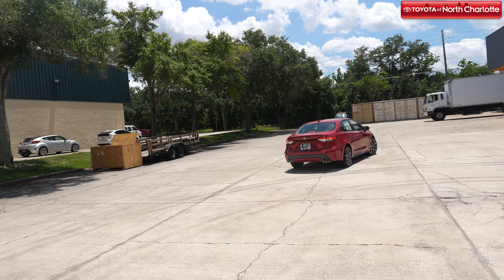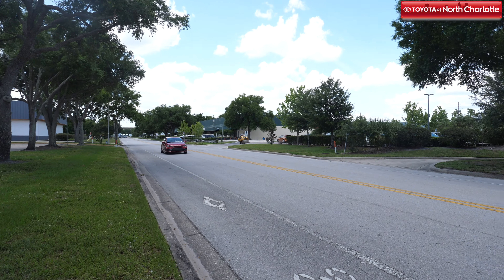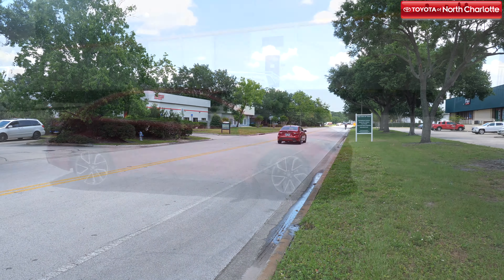This model year also includes the first Corolla hybrid ever. It's also available in a multitude of paint colors, including Classic Silver Metallic, Black Sand Pearl, Super White, Blue Crush Metallic, and more.